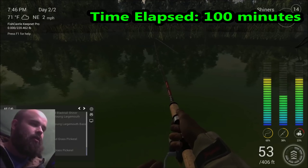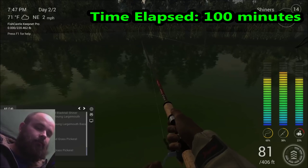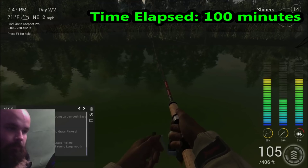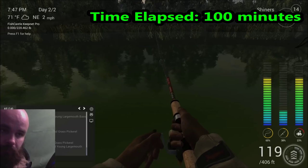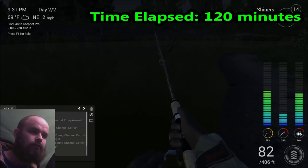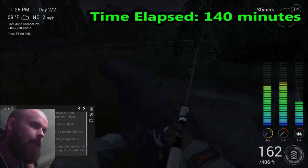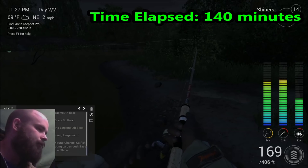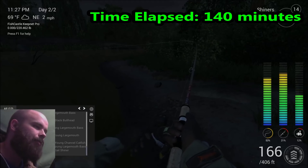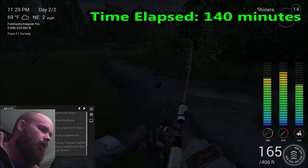Hopefully I catch this thing before it breaks my favorite reel. We have officially hit the two-hour mark fighting this fish. I just don't even know what to say anymore about this thing. We are at two hours and 20 minutes, and I'm not holding my breath on catching this anymore. As a matter of fact, I'm breaking the line here. I'm going to chalk it up to it not being very balanced right now.